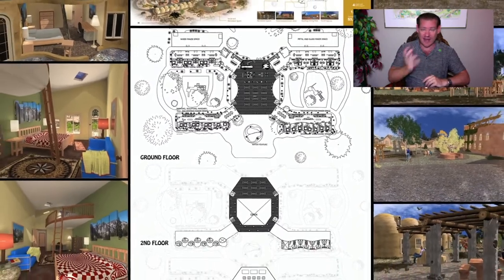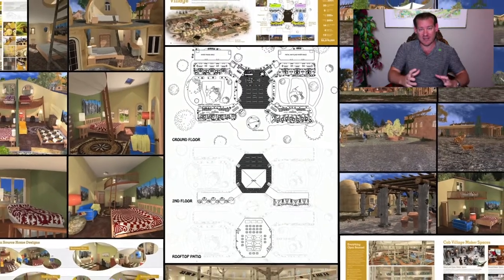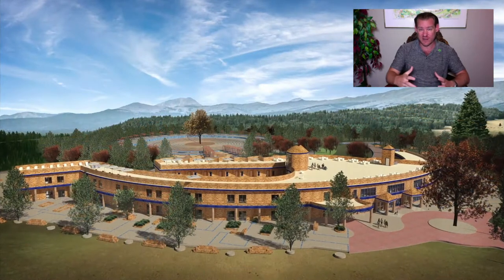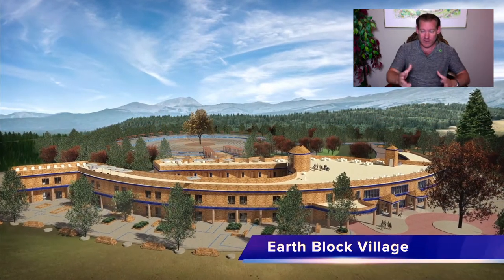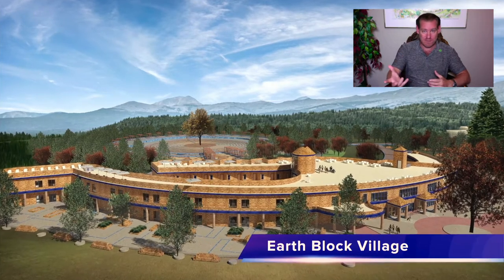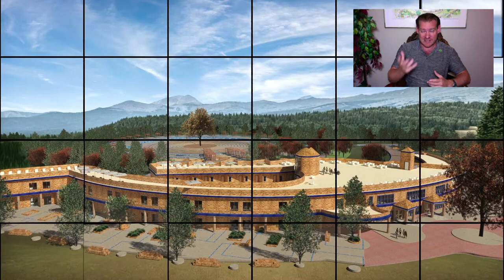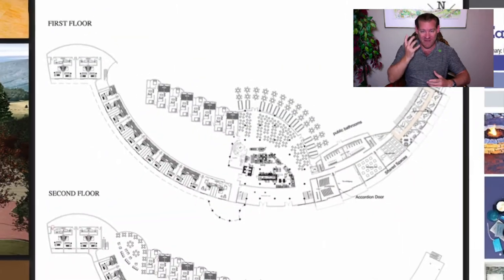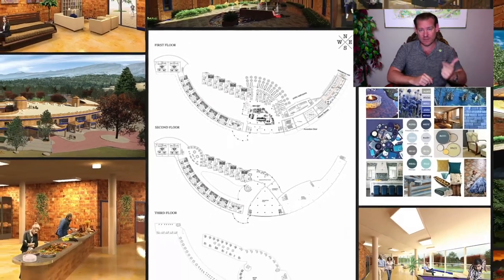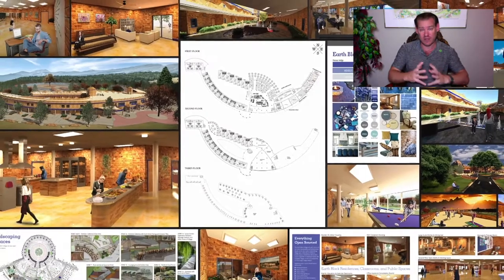Why send aid to Africa when we can teach people how to build teacher demonstration hubs there that will provide what they need and teach them how to teach others as well? People taking resources from where they're abundant and bringing them to where they're needed most — teaching people how to replicate that. That's our idea for creating a new global eco-cooperative: make it easy enough, affordable enough, and demonstrate it as attractive enough so this idea will go viral and spread on its own.